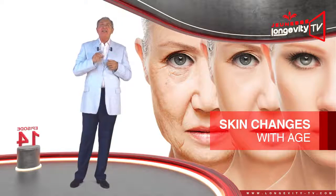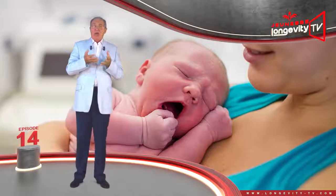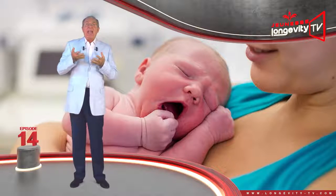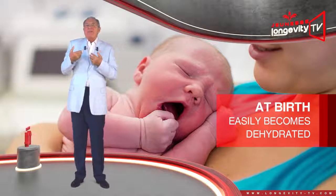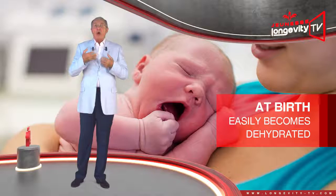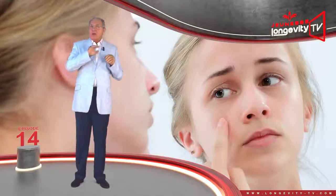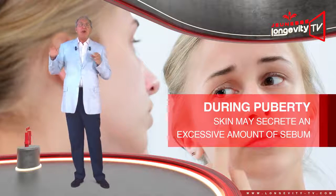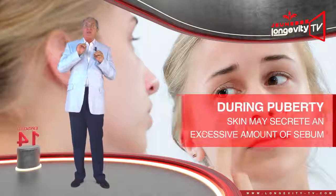Skin changes with age. At birth, our skin is not yet mature — it is fragile and still building itself, and therefore easily becomes dehydrated. With time, it will acquire its final structure. During puberty, with the increase in hormonal activity, our skin may secrete an excessive amount of sebum.